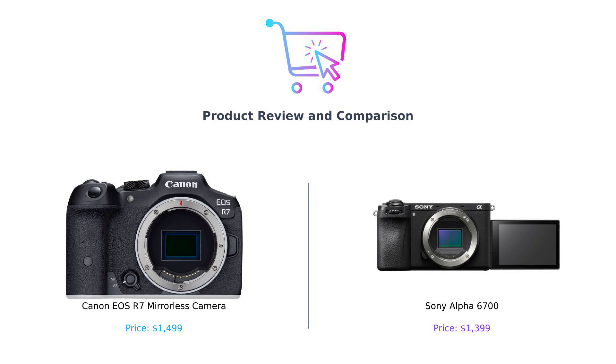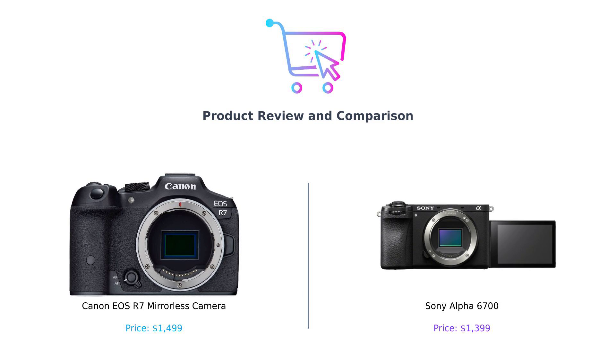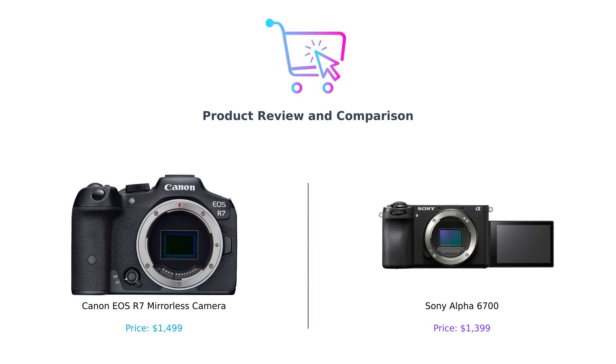It's an APS-C showdown that promises to be more thrilling than a cat chasing a laser pointer. So grab your popcorn because things are about to get spicy. Let's see which camera comes out on top in this epic battle of pixels and processors.